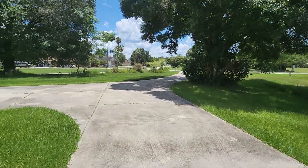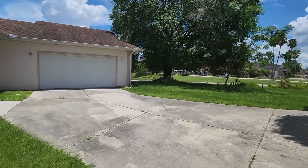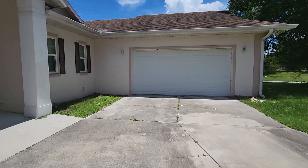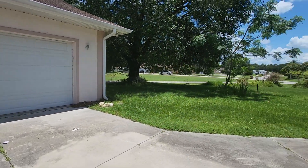So once again, 2215 Stephanie Court. If you're interested in this property or any others, you know where to reach the Aretas team. We're available on YouTube, Facebook, email, text message, phone — you name it. And thank you again for watching our video.